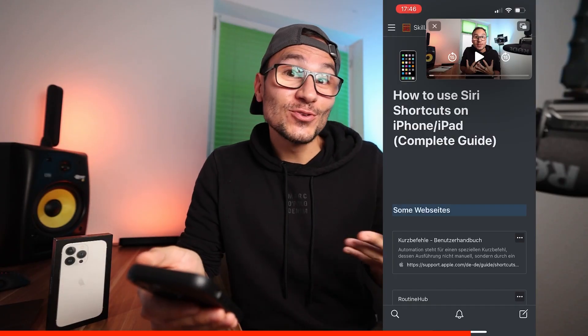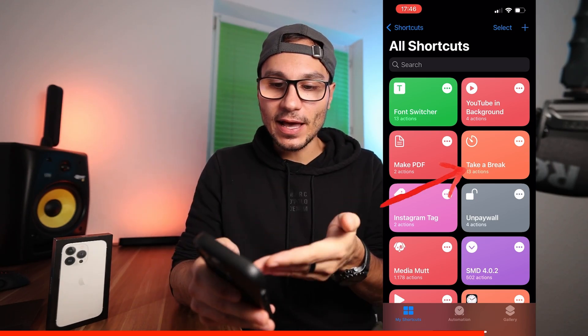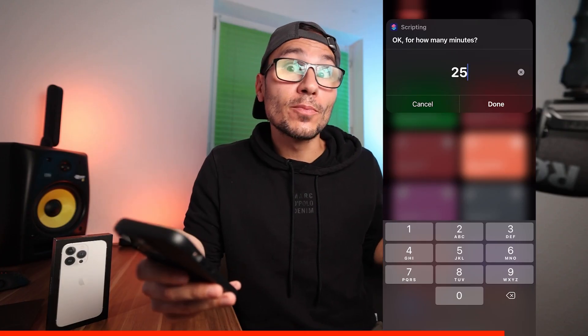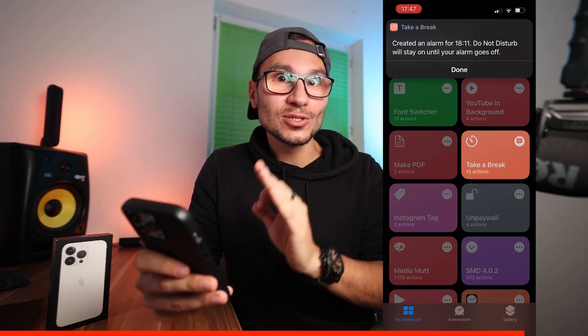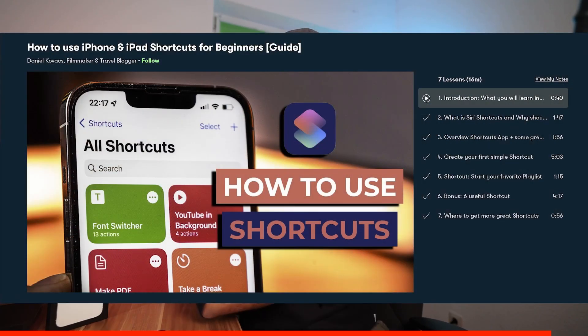You can also run shortcuts directly from the Shortcuts app. For example, I have a shortcut called 'Take a Break' — I enter how many minutes, say 25, and it activates Do Not Disturb focus mode for that duration. When the 25 minutes are up, it automatically switches back to normal. I recommend checking out my Shortcuts for Beginners class — I have a list of amazing shortcuts you can download straight away.